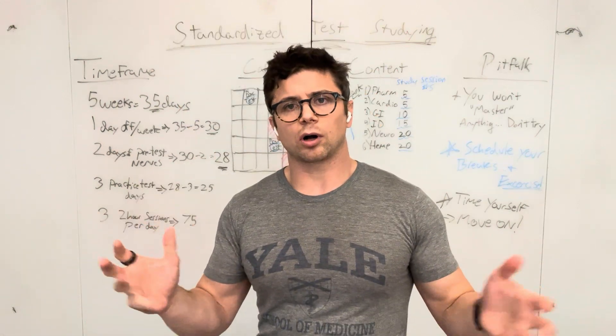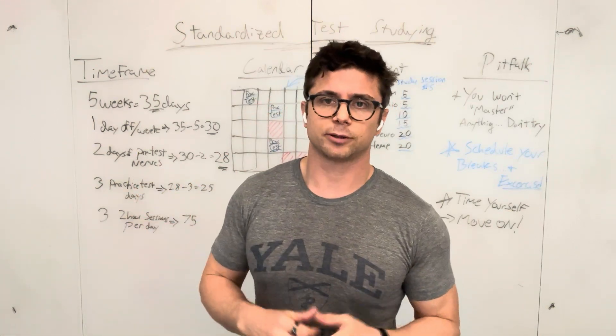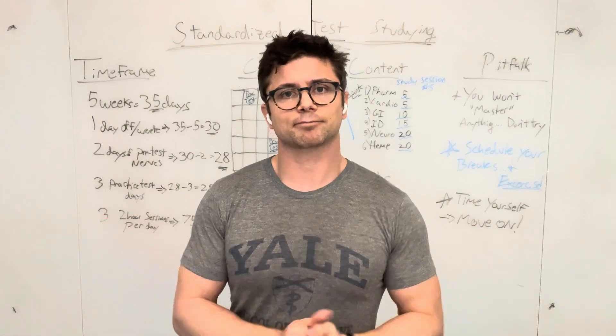Overall, this is a standardized way to approach standardized tests, and I hope it helps.